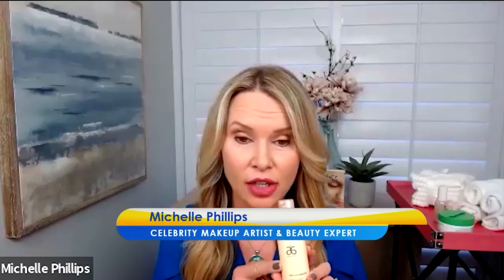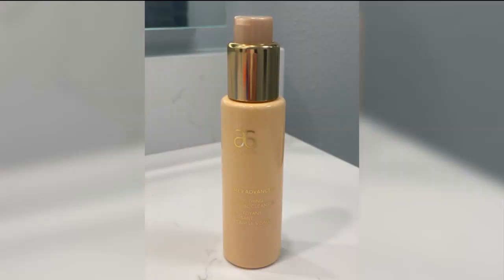Healthy skin begins with clean skin. What I really stress for people is that you make sure that you're using a gentle cleanser. This is my personal cleanser — this is by Arbonne, and Arbonne is one of my favorite product lines because it's free of chemicals and toxins, and it's vegan and plant-based. This is called the RE9 Advanced Smoothing Facial Cleanser. I love this because it's good for all skin types to really remove the impurities, the dirt, and the makeup from your skin.